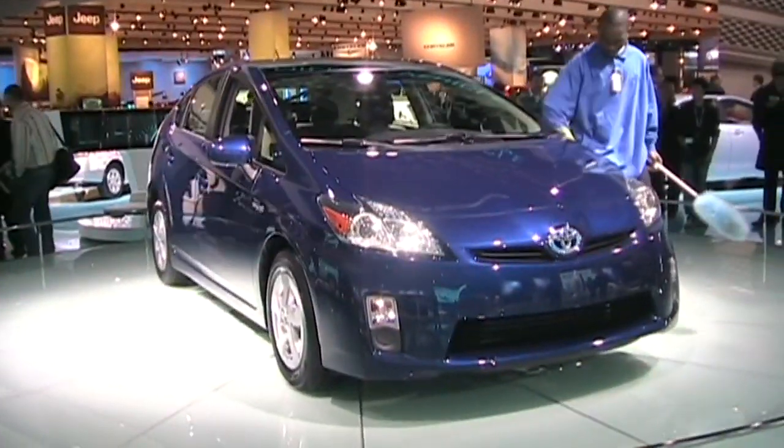Yes, the 2010 Toyota Prius — I know you want one. To get any better than this, we're going to have to make some huge shifts, because this is about as efficient as a hybrid can get.